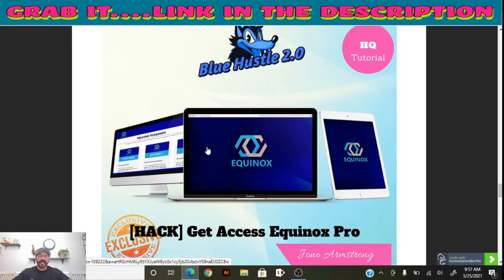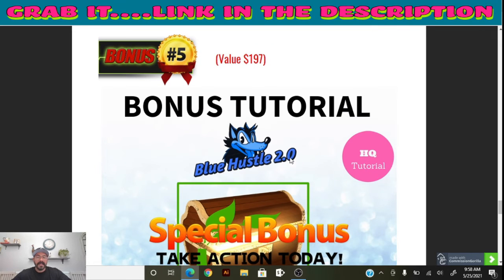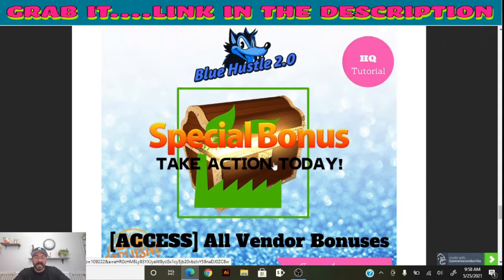The fourth bonus is access to Equinox Pro — a software that seeks dead links inside YouTube channels and revises them so you can use them to your benefit. You don't have to create content; you use somebody else's content and make money from it. The fifth and final bonus includes all of Blue Hustle's bonuses, including everything just covered, so you get multiple bonuses when you get Blue Hustle 2.0.